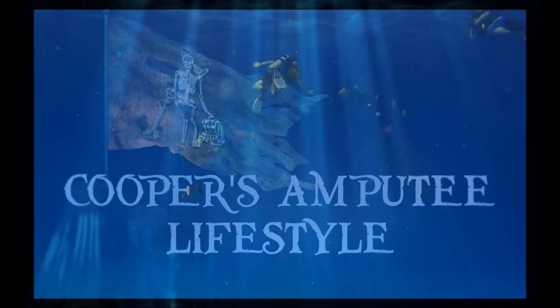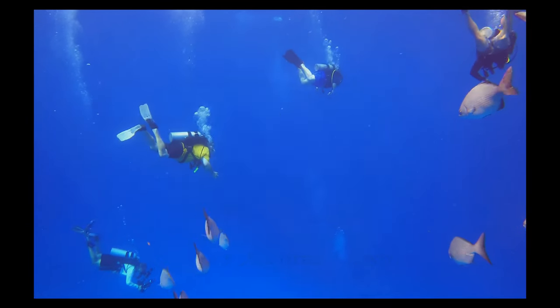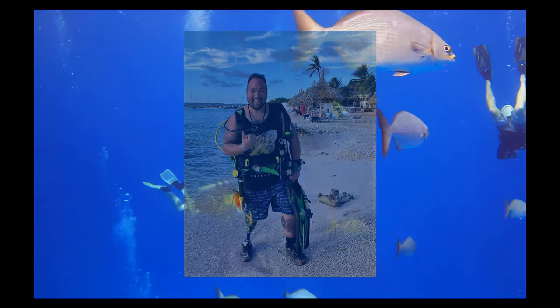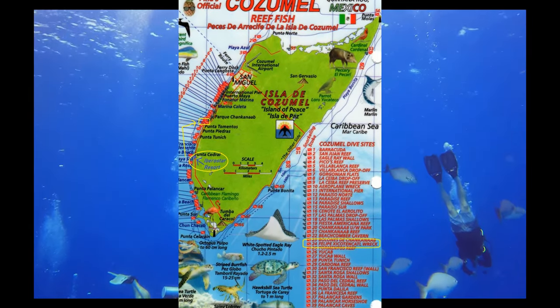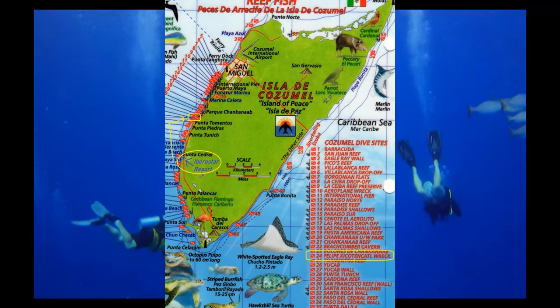Hello everybody and welcome to another episode of Cooper's Amputee Lifestyle, where I am an amputee scuba diver diving to combat PTSD and depression due to the traumatic loss of my leg. On today's adventure we are going to be down here in Cozumel, Mexico, just west of the island, diving on a shipwreck.